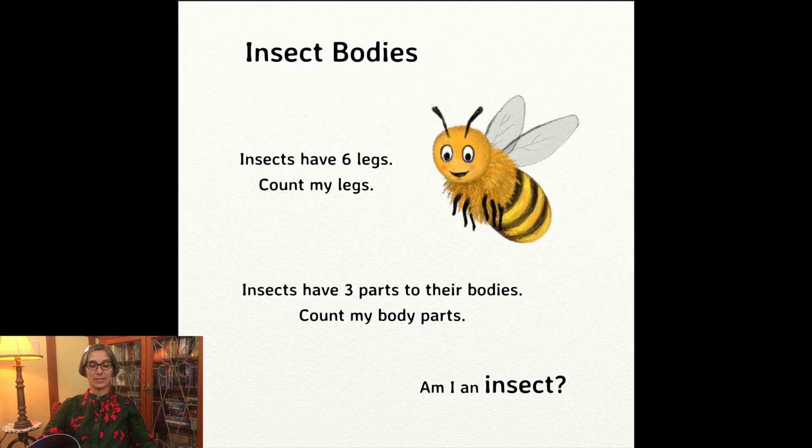Insects have three parts to their bodies. Count my body parts. One, two, three. Am I an insect? What do you think? Are bees insects? They sure are.